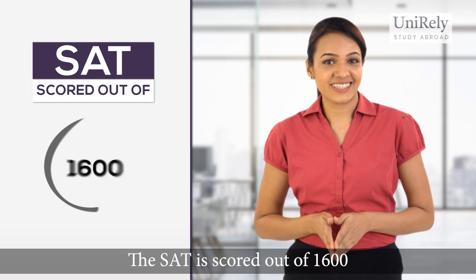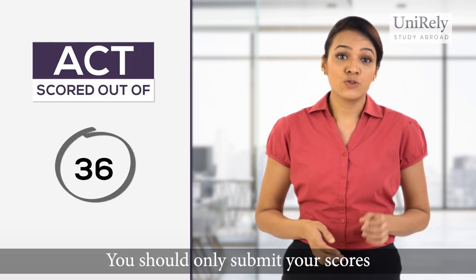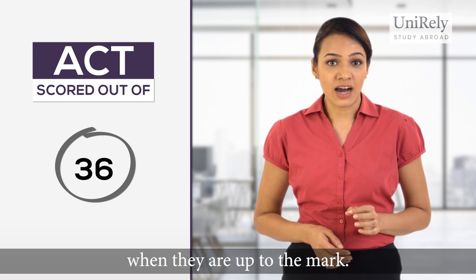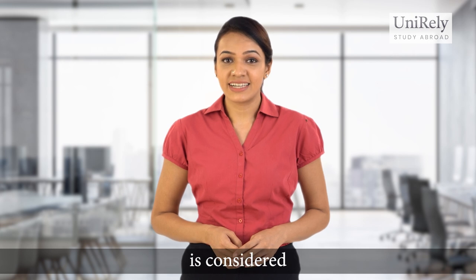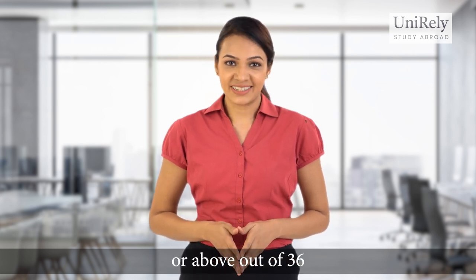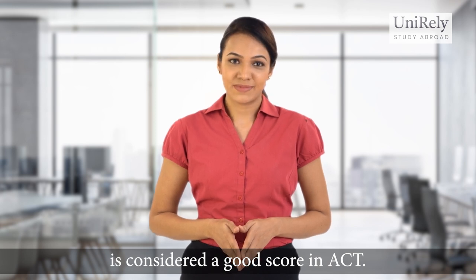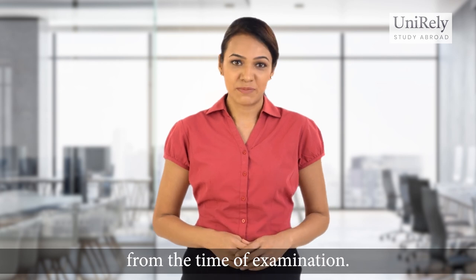The SAT is scored out of 1600 while the ACT is scored out of 36. You should only submit your scores when they are up to the mark. A score of 1400 or above out of 1600 is considered good for the SAT, while 30 or above out of 36 is considered a good score in ACT. The scores obtained in these tests are valid for five years from the time of examination.